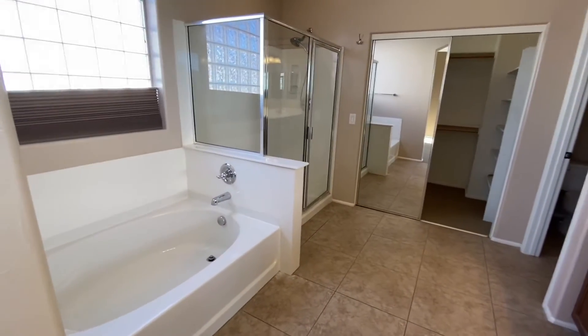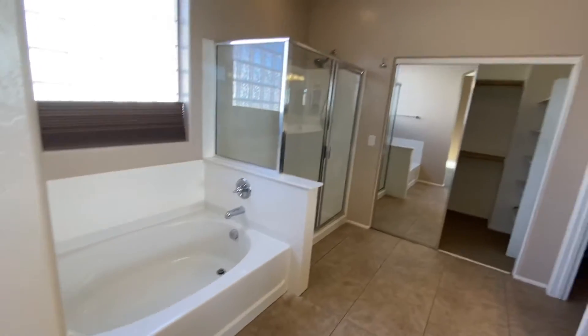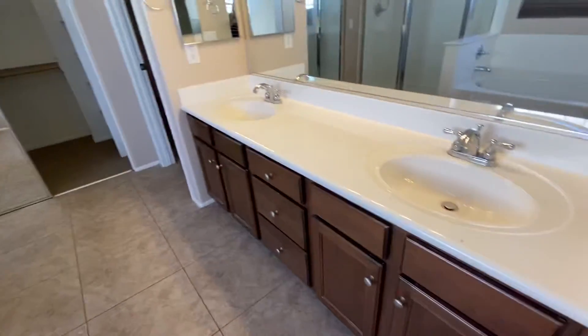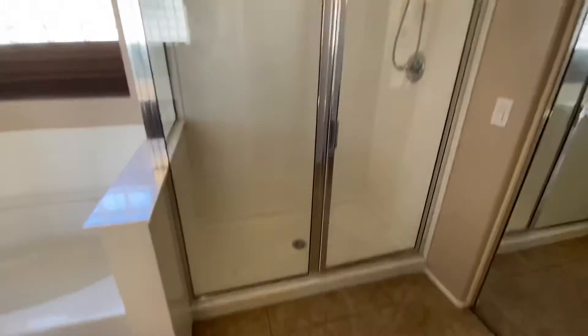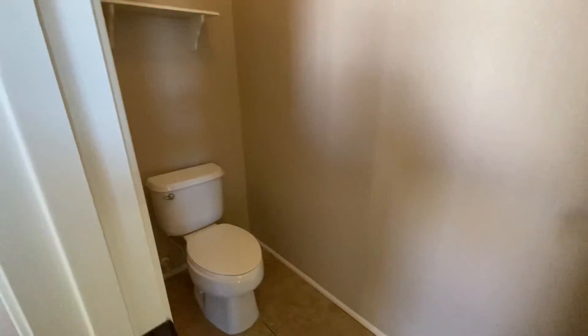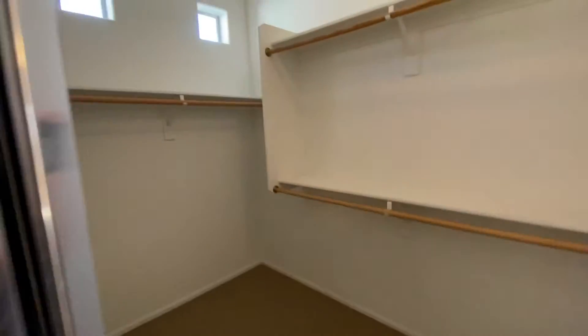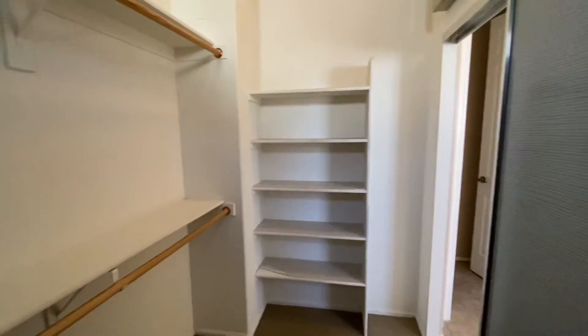This is the master bathroom. It has a shallow garden tub — not as deep as the one in the last home — and a decent size shower. You do have the dual vanity sink and the medicine cabinets. It's a nice size shower, and there's a water closet. It's got the tall ceilings and it's pretty wide. I know you had mentioned you didn't like the idea of it, but it's not a very small room like you were thinking. Really nice, big size closet — lots and lots of space.